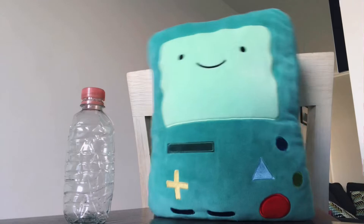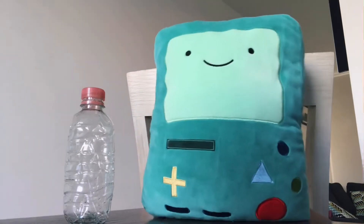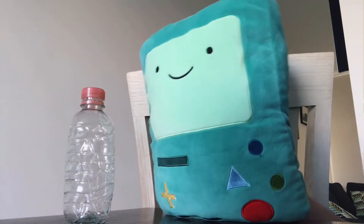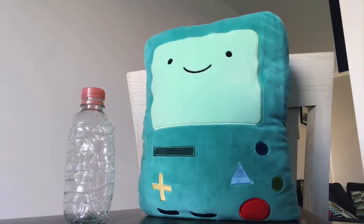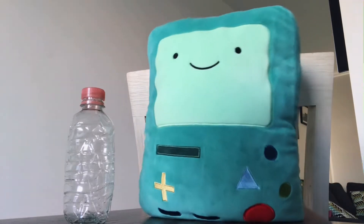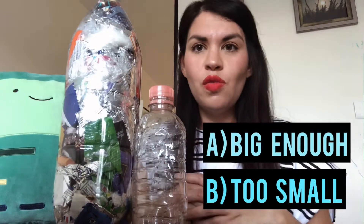Miss Jess! But I have too many questions. Is this bottle big enough for my eco brick? Or is it too small? Well, let me ask our friends. Is it big enough? Or is it too small?